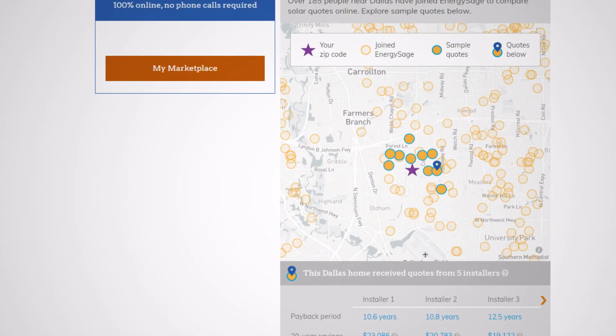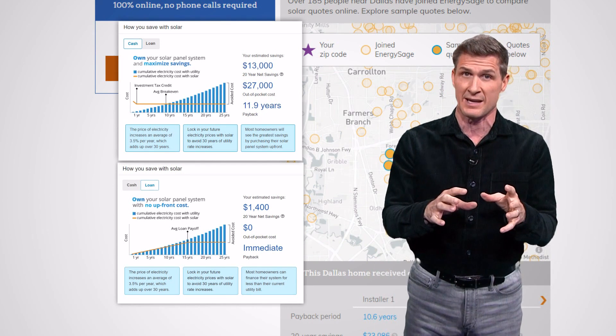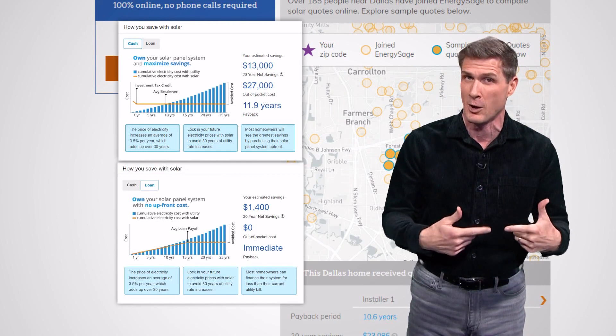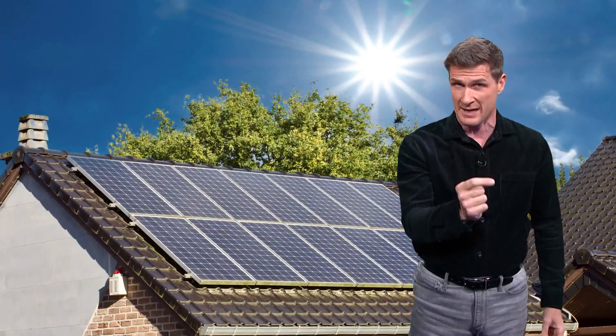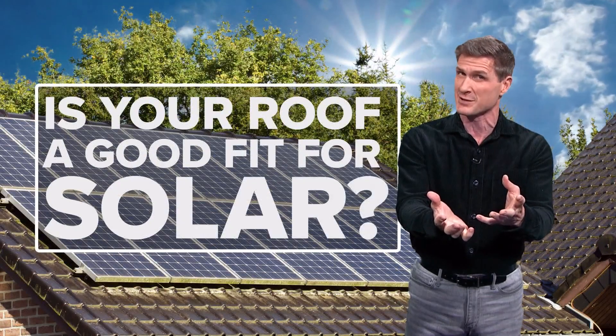There are sites that will let you punch in your address and get quotes for solar installation, and they'll estimate for each quote how long it would take your system to essentially pay for itself. So this is one of those things that you may install depending on how long you're planning to stay in that home. You also want enough sunlight, and it matters which way the panels are oriented — so is your roof a good fit for solar?